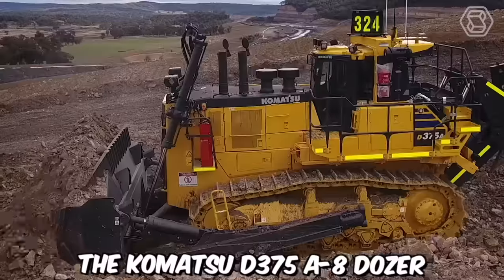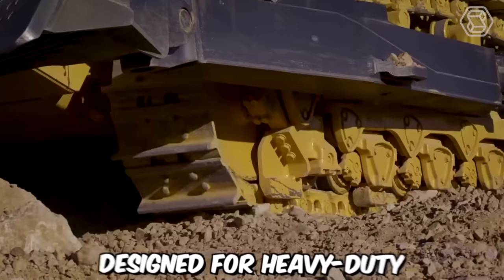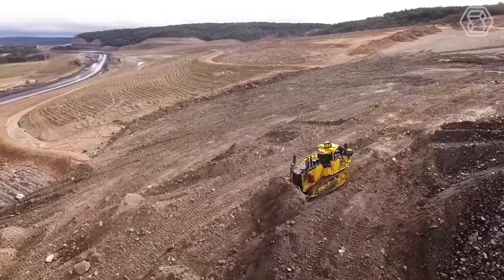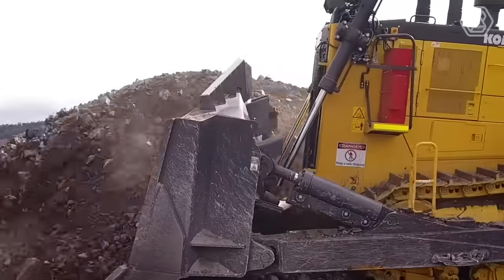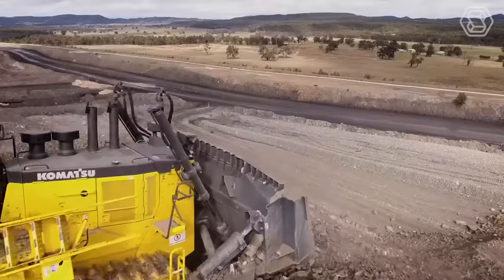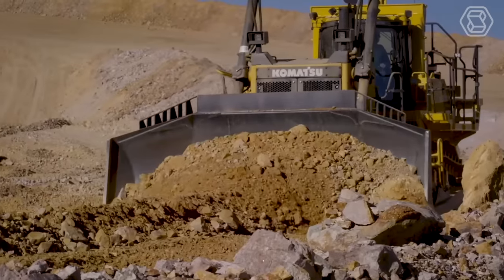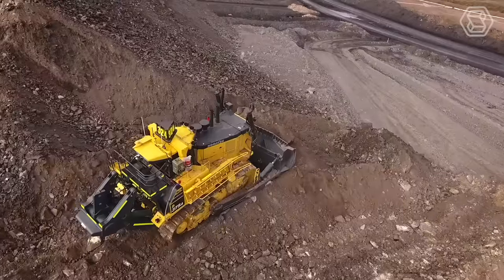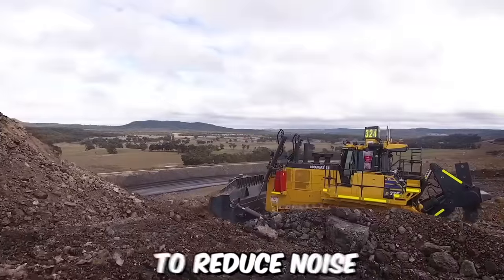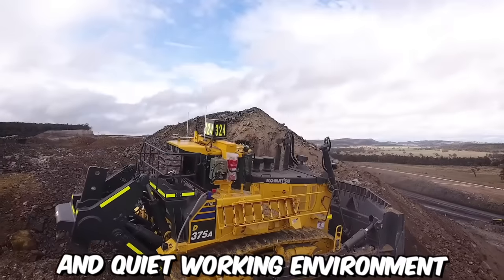The Komatsu D375A8 Dozer is a powerful and robust machine designed for heavy-duty earthmoving and construction applications. This bulldozer model has been engineered to tackle the most demanding tasks in the construction and mining industries, making it a preferred choice for operators around the world. To maximize operator comfort and productivity, this dozer is equipped with an ergonomic cab designed to reduce noise and vibration levels, providing a comfortable and quiet working environment.